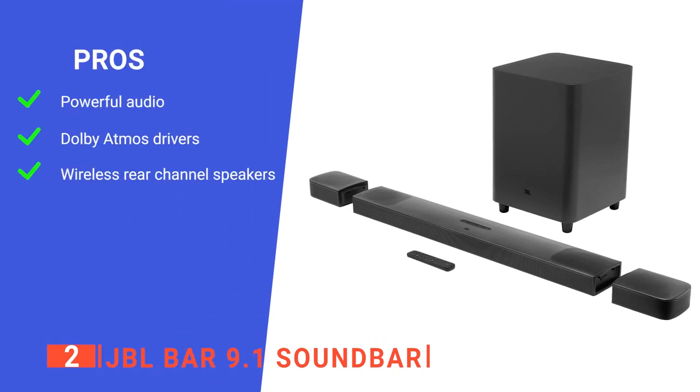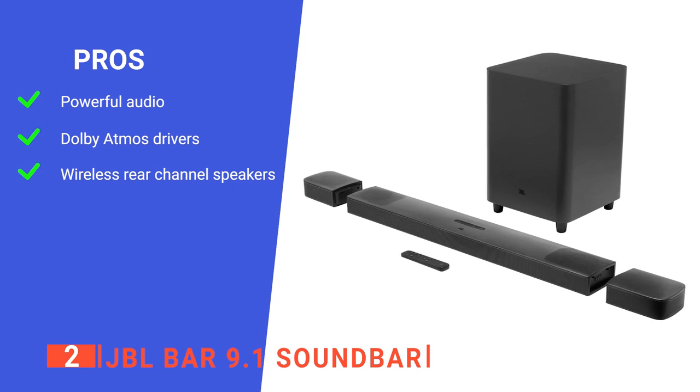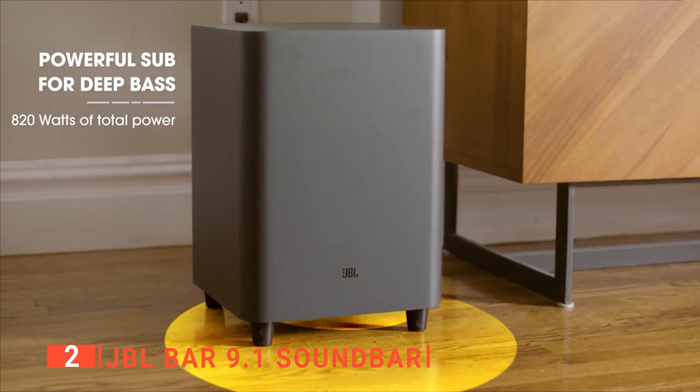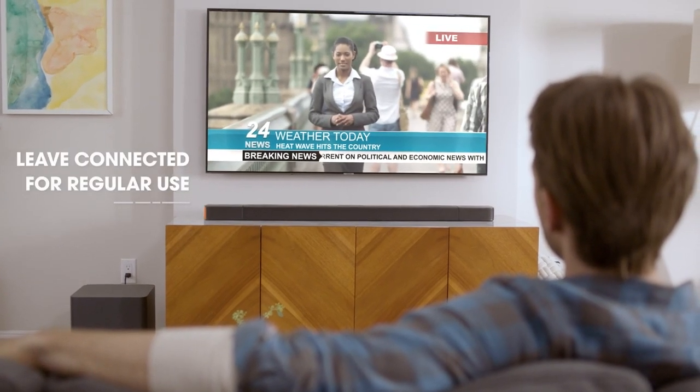Its pros are: it provides powerful audio output with thunderous bass depth, its Dolby Atmos drivers really enhance the overall experience, and it comes with handy wireless rear-channel speakers. However, its EQ controls feel a bit hit or miss at times. The BL-Bar 9.1 Soundbar features exclusive technologies that deliver powerful immersive audio and transform any TV into a cinematic experience.